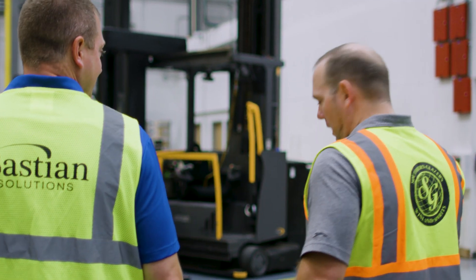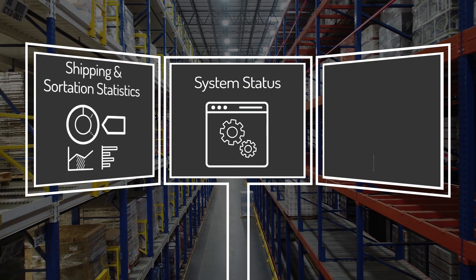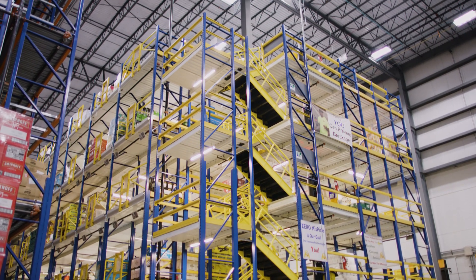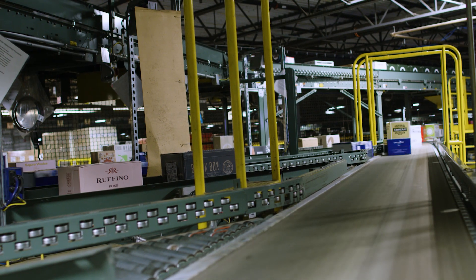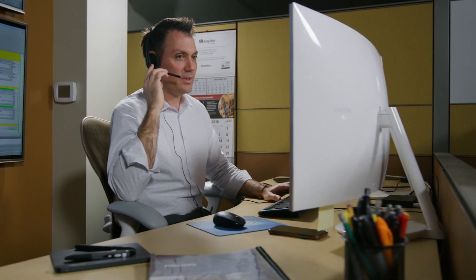From installation to implementation, and our 24-7 support, our team will ensure your system is running at peak performance. As consumer demands grow, modernize your operations for faster throughput, increased order accuracy, optimized labor, and improved customer service.